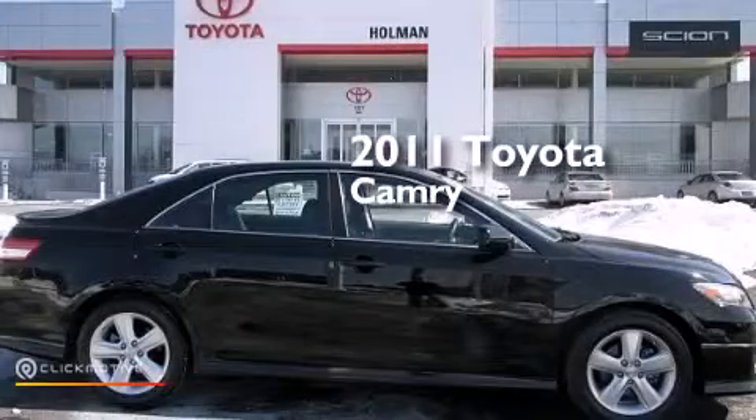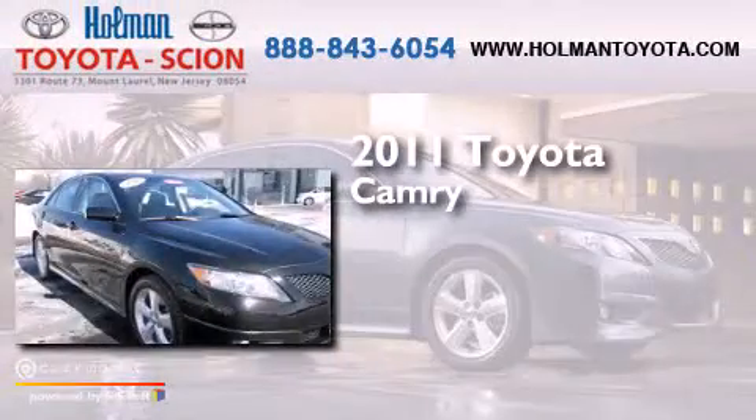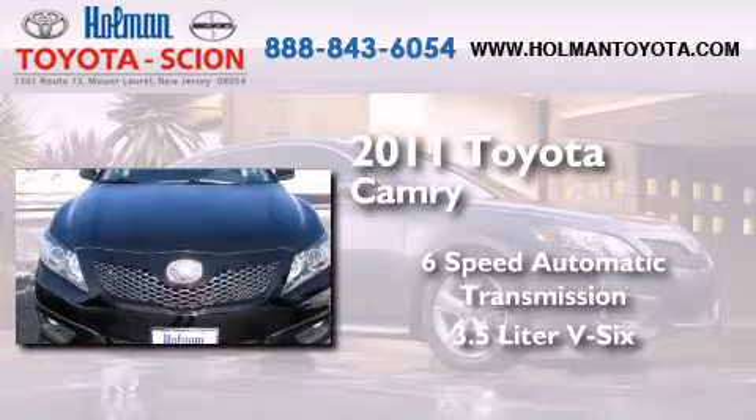This is a certified pre-owned 2011 Toyota Camry. This four-door sedan has a six-speed automatic transmission and a 3.5-liter V6.